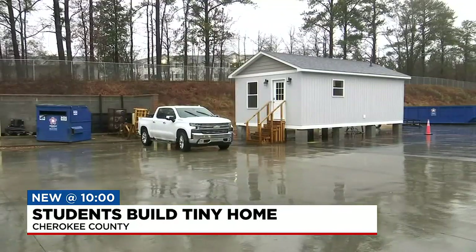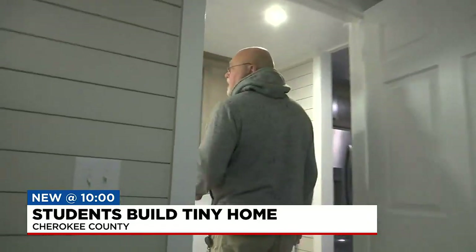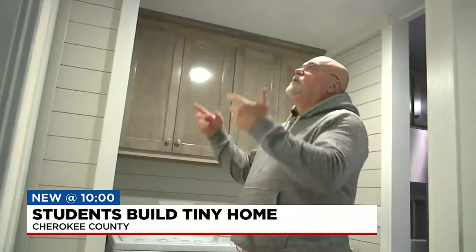It just gives the students a chance to experience all phases of building. As for whoever ends up calling this home, I hope they really enjoy it. In Gaffney, Zach Perlutski, Fox Carolina News.